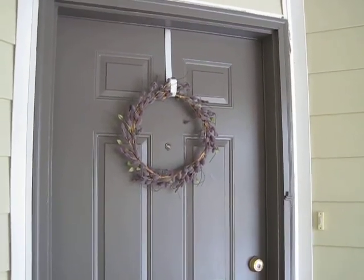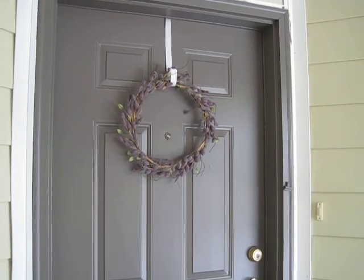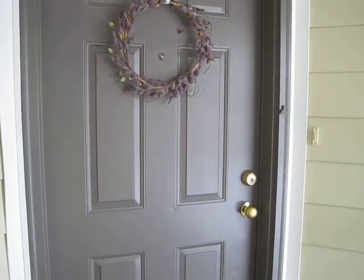We've officially been moved into our second apartment for about one month and three weeks, and we're finally all moved in. So we're going to start our apartment tour.